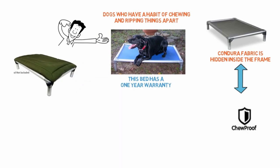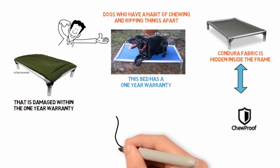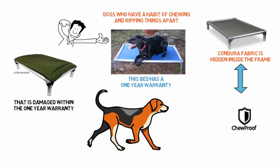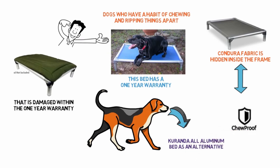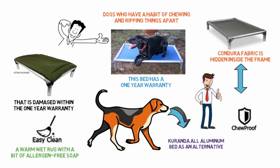The company guarantees replacement of parts of the bed that are damaged within the one-year warranty period. For bigger dogs or more aggressive chewers, the manufacturers suggest the Coranda All-Aluminum Bed as an alternative. This dog bed is fairly easy to clean — a warm, wet rag with a bit of allergen-free soap should give the bed a good polish.